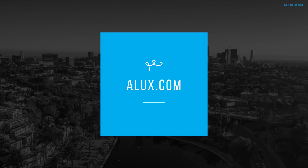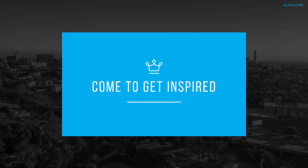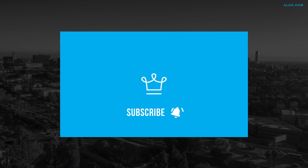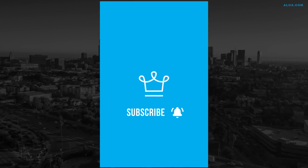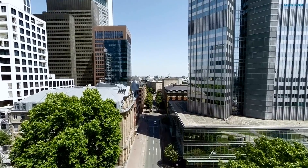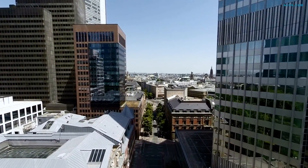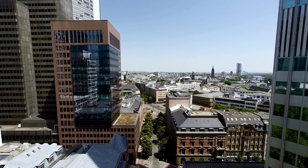Welcome to ALUX.com, the place where future billionaires come to get inspired. Here at ALUX, we like to keep you in the know of the latest and greatest, and this list is reimagining the world. These are 15 materials that are literally changing the way we live.